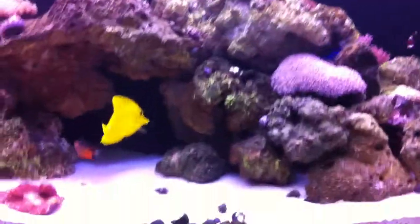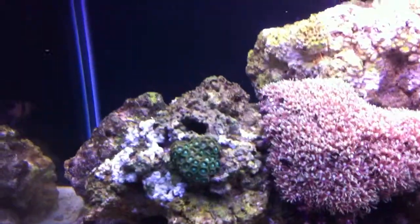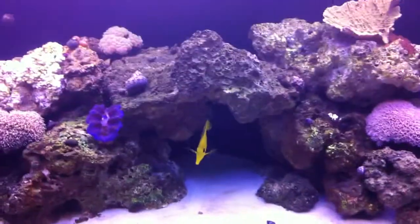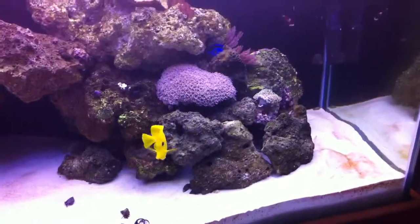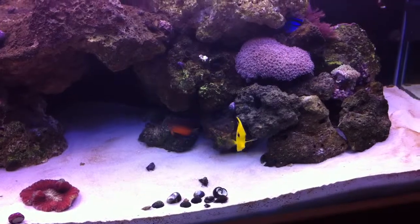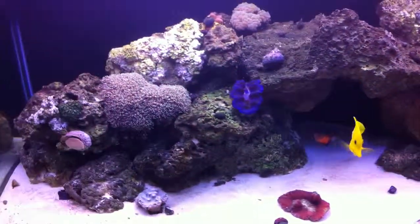Alright, I'm going to do a quick update on my tank. I haven't done one in a while — show some progress I have going on here. I apologize for the lighting. I'm still waiting on my canopy to come in. The main distributor is being a pain in the butt with my fish store.